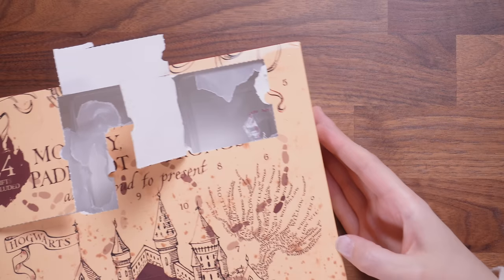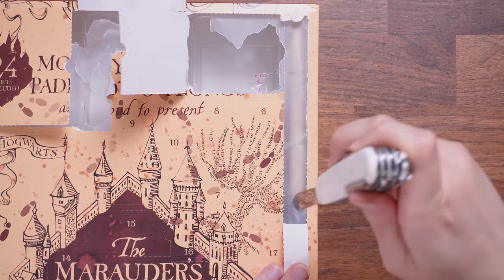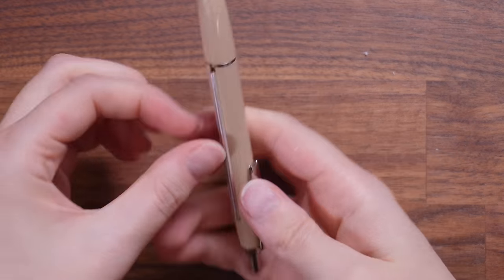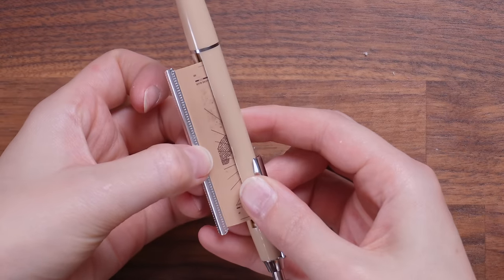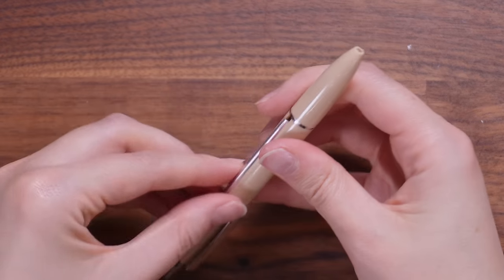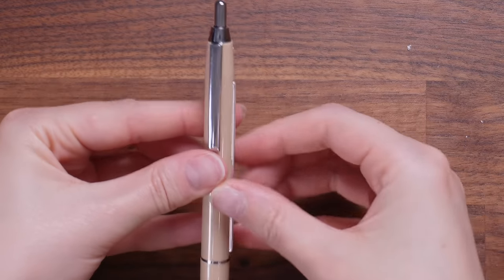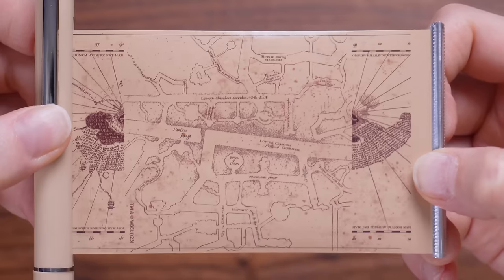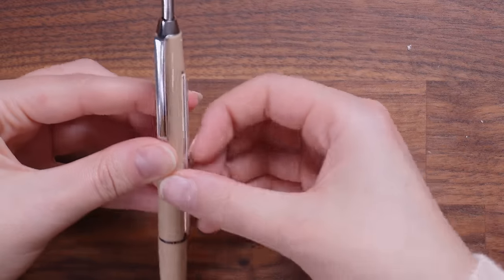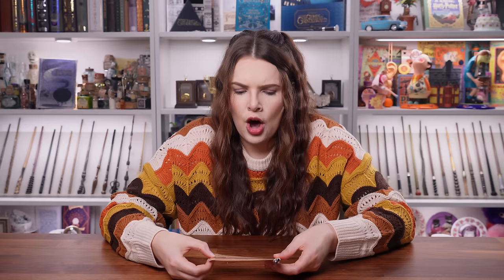Let's continue to door number five, which is looking like a very long one. It's a pen, and inside is like a tiny tiny copy of the Marauder's Map, which is kind of clever. I've never seen a pen do this and it is double-sided, but what's the point? I'll be honest, I don't really like it. It's just a bit weird. The main word I have in my mind is 'why.'